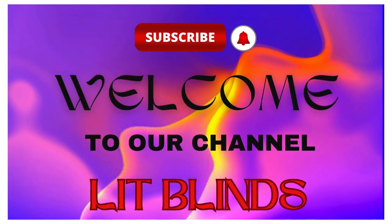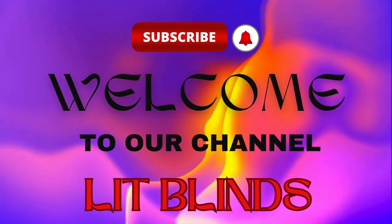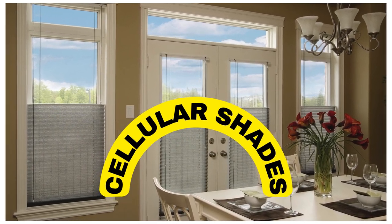Order online for free shipping. Get 50% off. Welcome back to our channel Lit Blinds Store. To make an attractive home, subscribe and watch our videos. Lit Blinds Store.